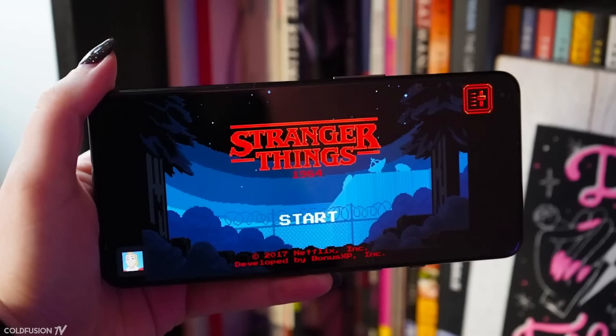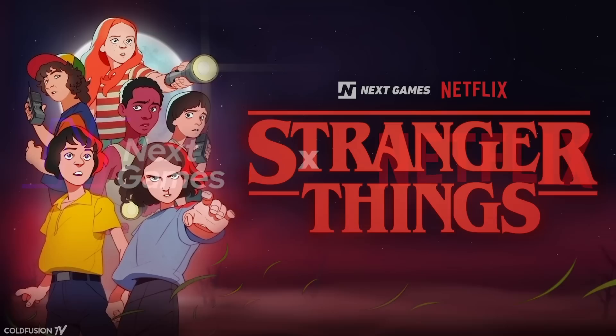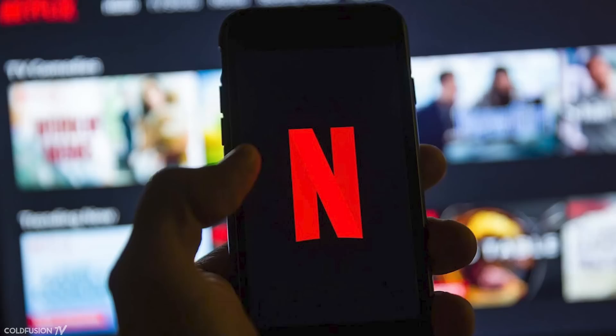So far, Netflix is utilising outside game developers to build out its gaming catalogue, but the company has bought three game studios in the past year, and among them is the Finnish company Next Games at a cost of $72 million. Next Games was the studio behind an existing Stranger Things title, so the acquisition was a no-brainer. Netflix has also reached an agreement with Rocket Ride Games, hinting at a future of custom Netflix gaming content.